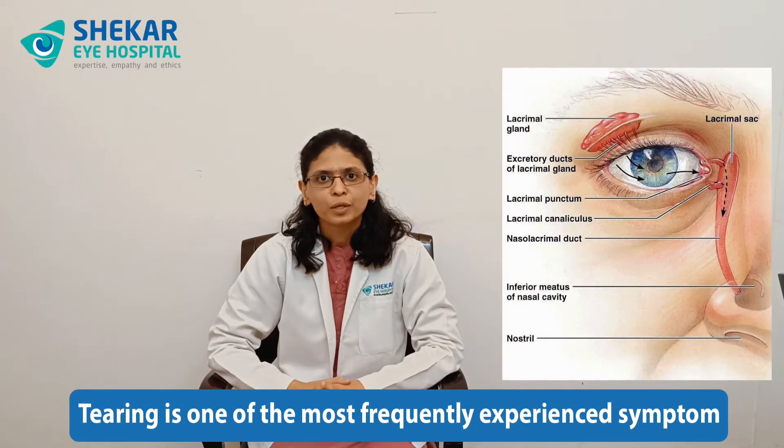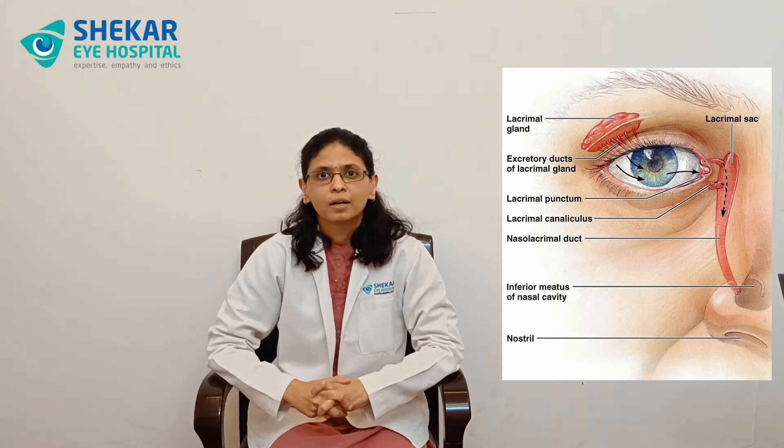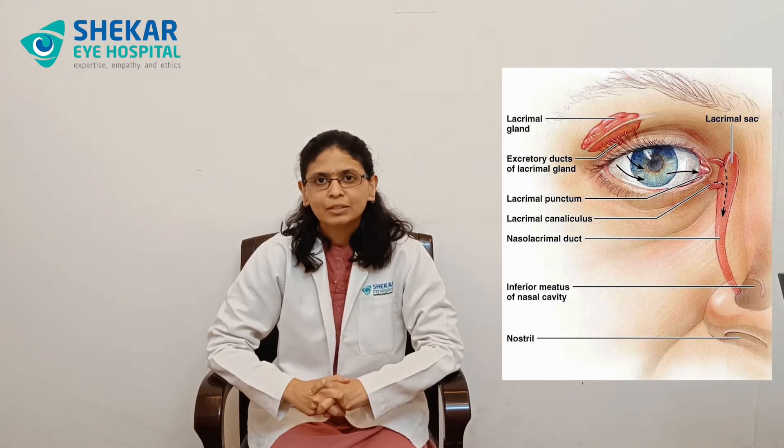Tearing is one of the most frequently experienced symptoms which often makes us visit an eye doctor. While there is a myriad of conditions causing tearing, let us look at the important ones.